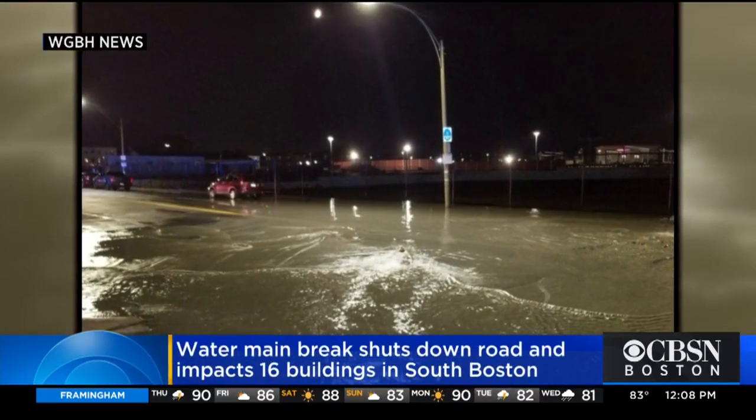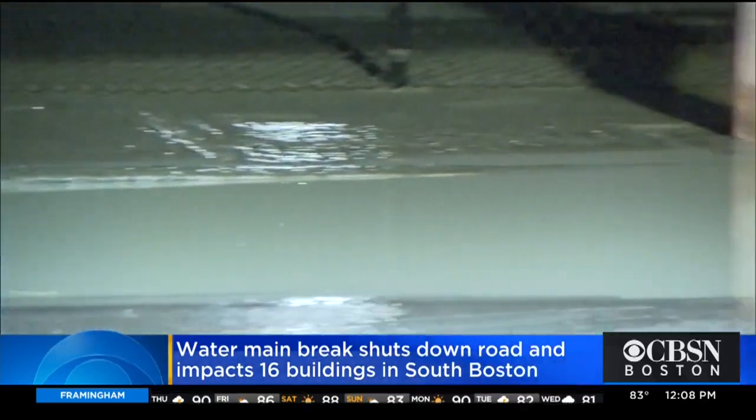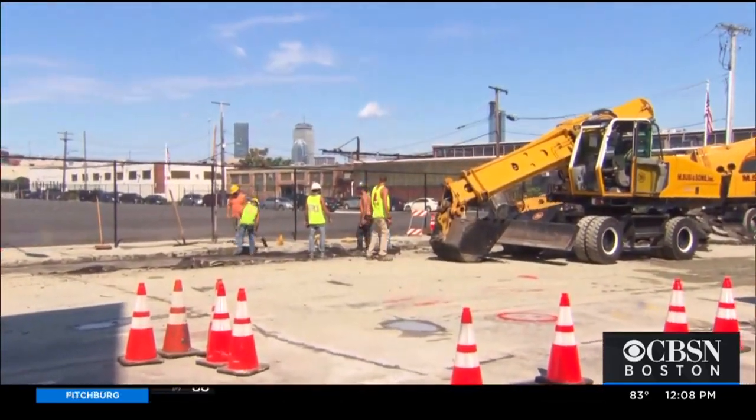A massive water main break in South Boston shut down a main road and knocked out water service. Crews have finished fixing the water main break that flooded Dorchester Ave overnight, but this busy street remains blocked off while workers repair the road.